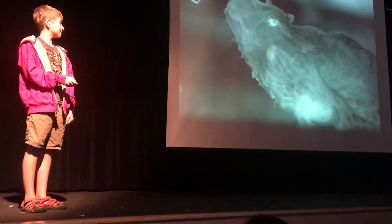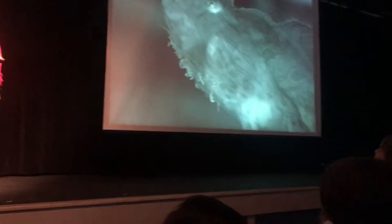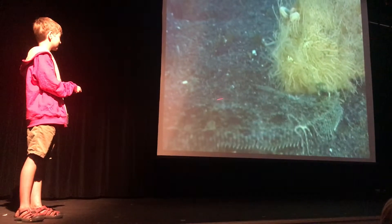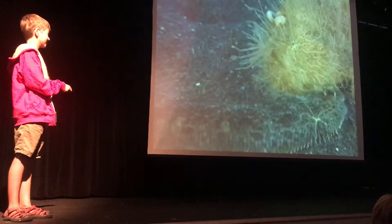Here it is in slow motion. Number two, the lure is used to catch prey. Note the brittle star at the bottom — that is a blocker.